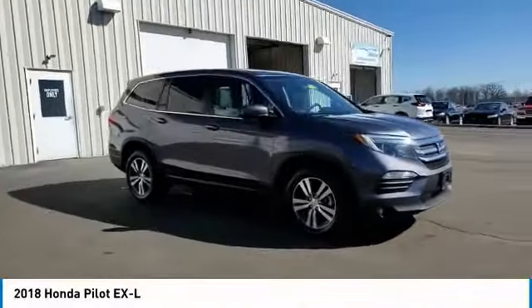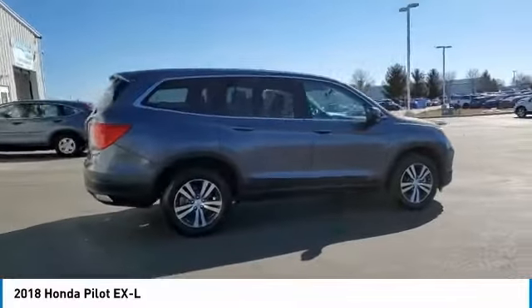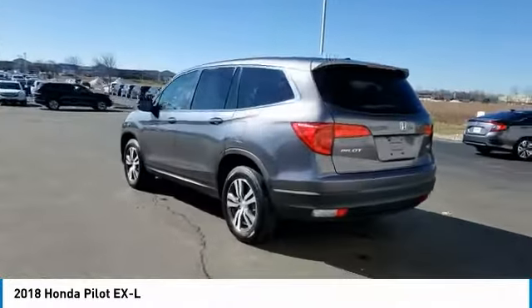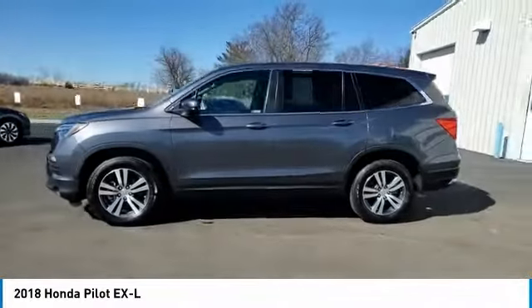Make a great choice today with the 2018 Pilot — Optimal Utility, Indulgent Interior, Powerful Performer. You'll be ready for almost anything in the Honda Pilot. This vehicle has less than 20,000 miles. Here are some of this vehicle's great options.